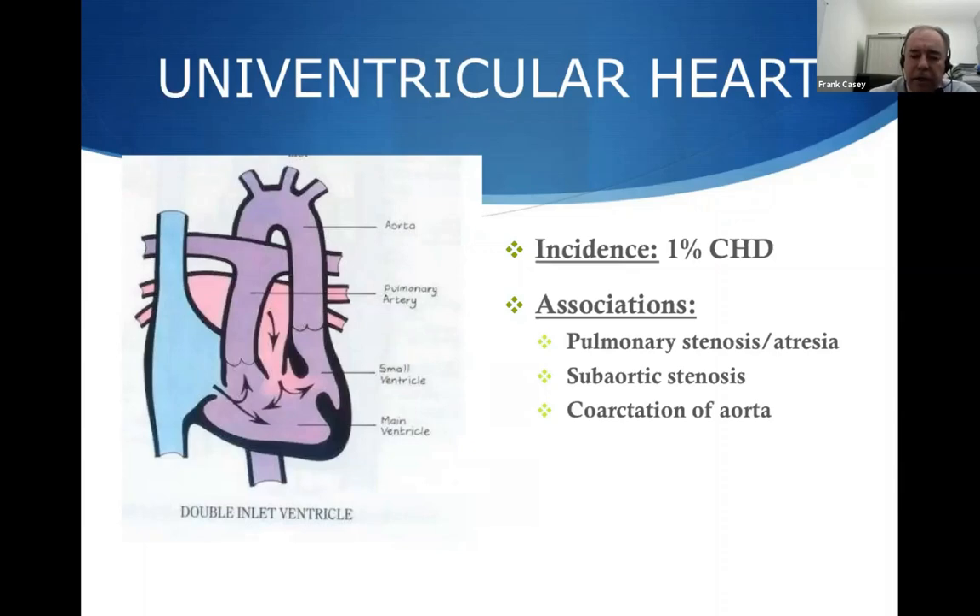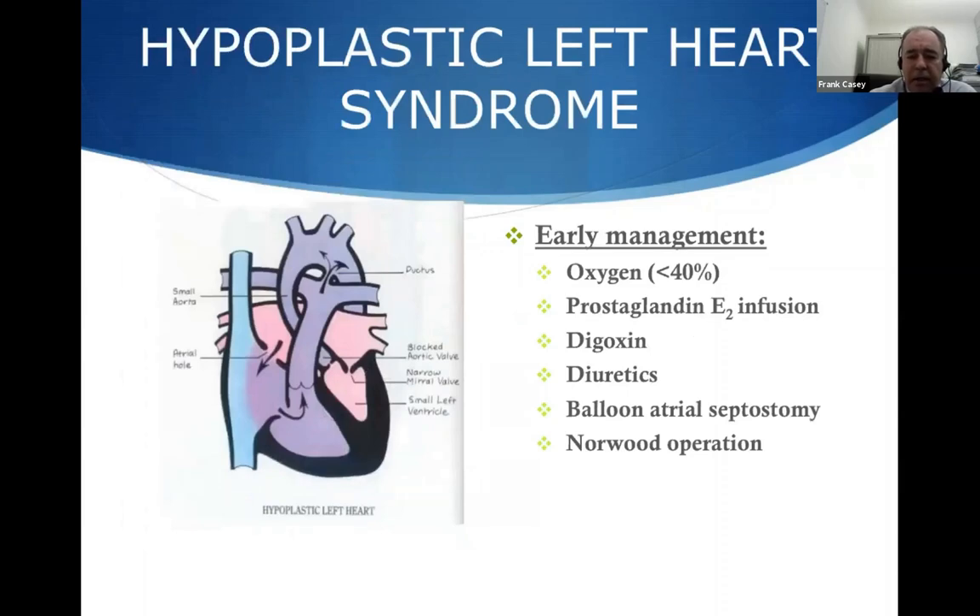A classical example is hypoplastic left heart syndrome. When I first started in pediatric cardiology, we saw these babies and unfortunately could offer them no treatment. Over the past 10 to 15 years especially, we have developed treatments — a series of three operations over the first few years of life — but we can't offer a repair. These patients are really fragile, requiring a lot of parental input, particularly with feeding, which is problematic. We in Belfast and other centers have been looking at ways to allow these patients to be at home without missing changes in their condition.